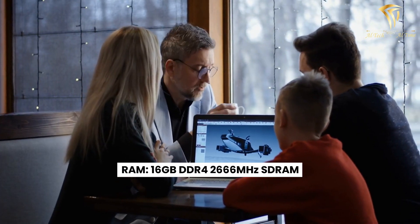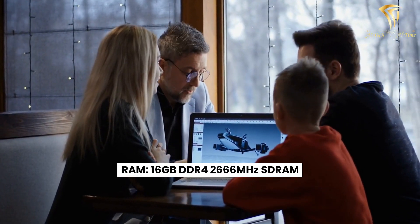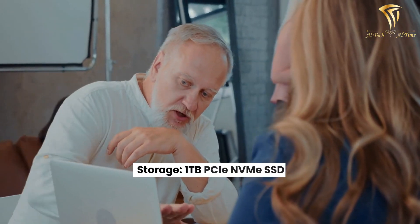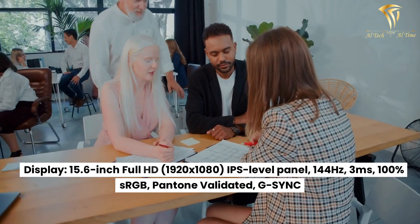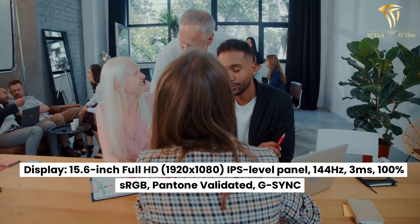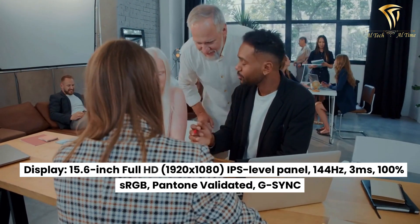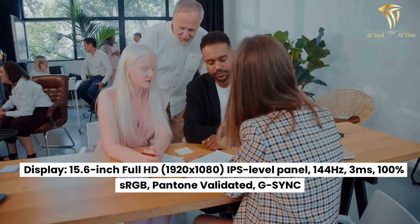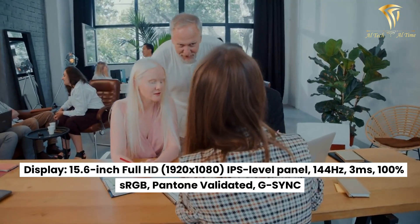RAM: 16GB DDR4-2666MHz SDRAM. Storage: 1TB PCIe NVMe SSD. Display: 15.6-inch Full HD 1920x1080 IPS-level panel, 144Hz, 3ms, 100% sRGB, Pantone Validated, G-Sync.